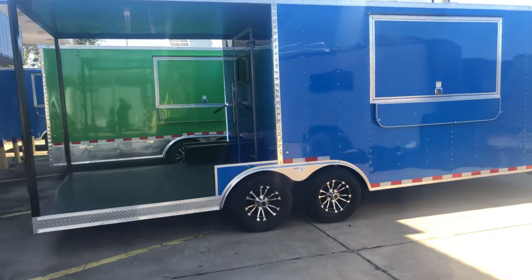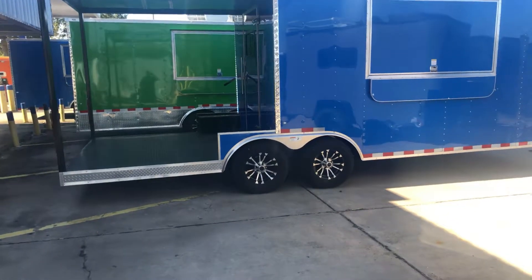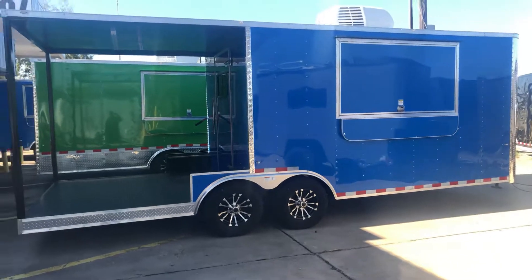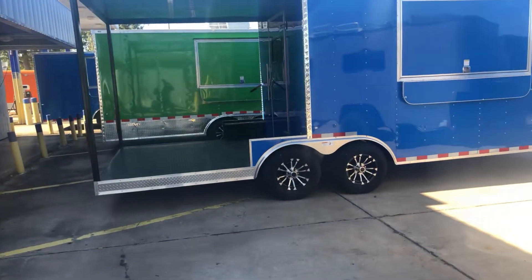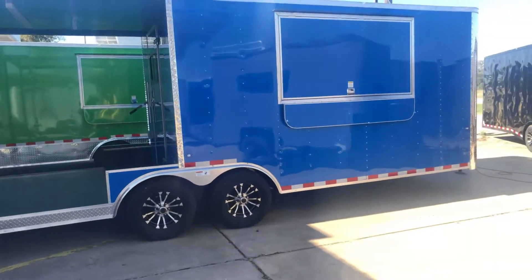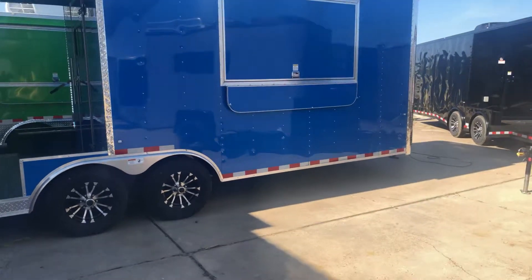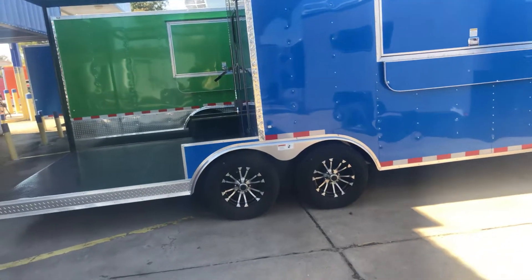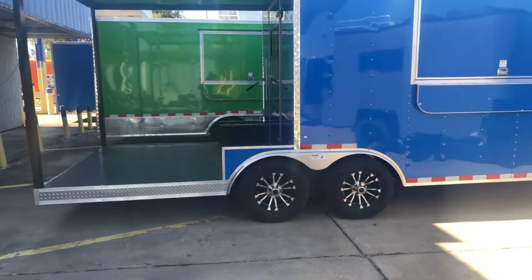Good morning everybody. What we're looking at here today is an 8.5 by 20 cargo craft porch trailer. It's got a 7-foot interior height, 14-foot interior cabin length, with an 8-foot porch with reinforced diamond plate steel floor. It also comes with the triple tube extended tongue, and it's got two 5,200-pound Dexter easy lube axles with electric brakes on both axles, radial tires, and 15-inch custom aluminum wheels.